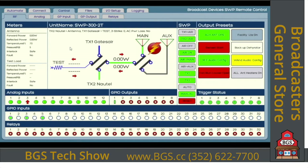For more information about applications and configuration for your operations, contact us at Broadcast Devices. For pricing information and delivery, give the folks at Broadcasters General Store a call. Hopefully you've enjoyed this brief introduction to the SWP 300 series remote control from BDI. Thanks for watching.